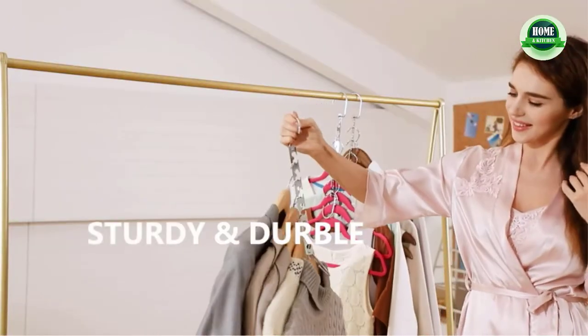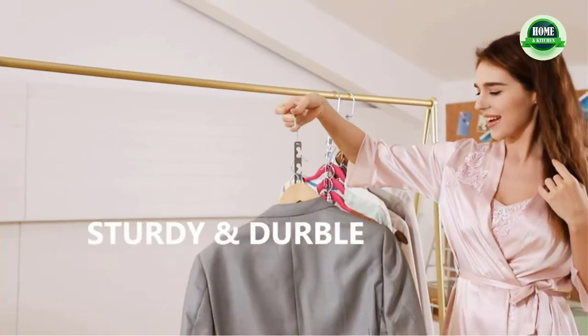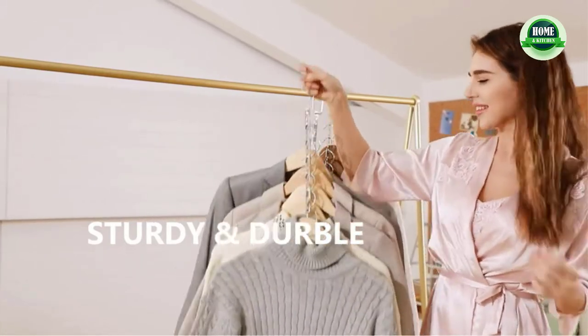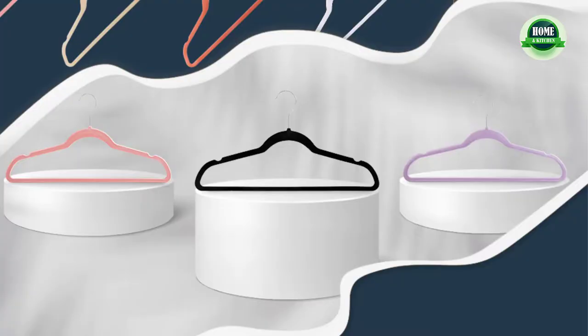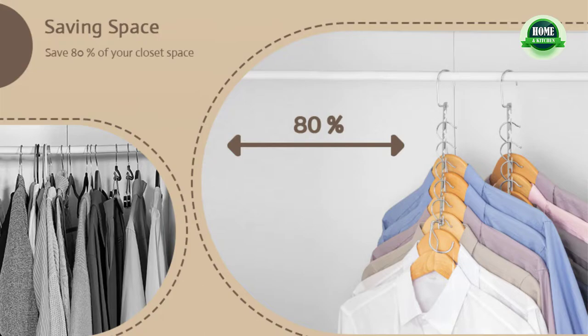Flexible for lightweight clothing and durable enough for coats, these hangers were built to endure. Organize and store tops, shirts, pants, skirts, dresses, suits, shawls, coats, and more. Maximize on space due to their slim, space-saving design and enjoy the clean, calming effect on your closet.